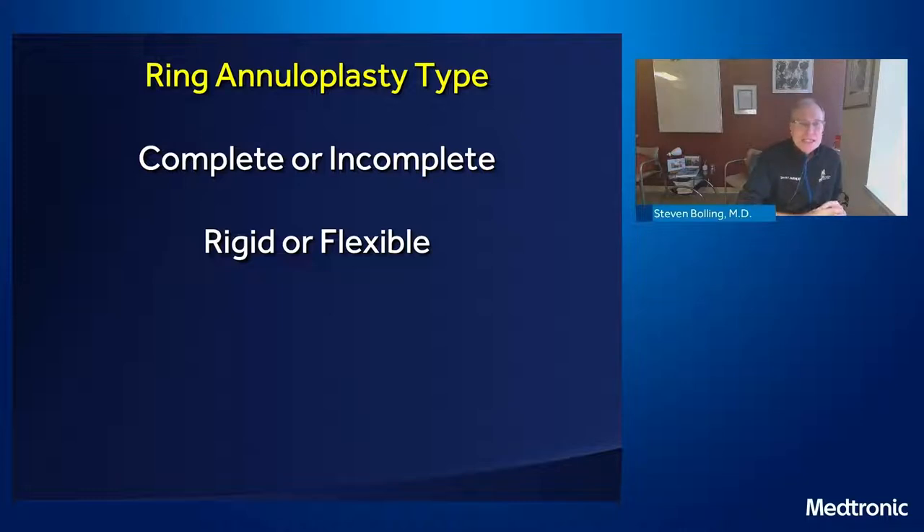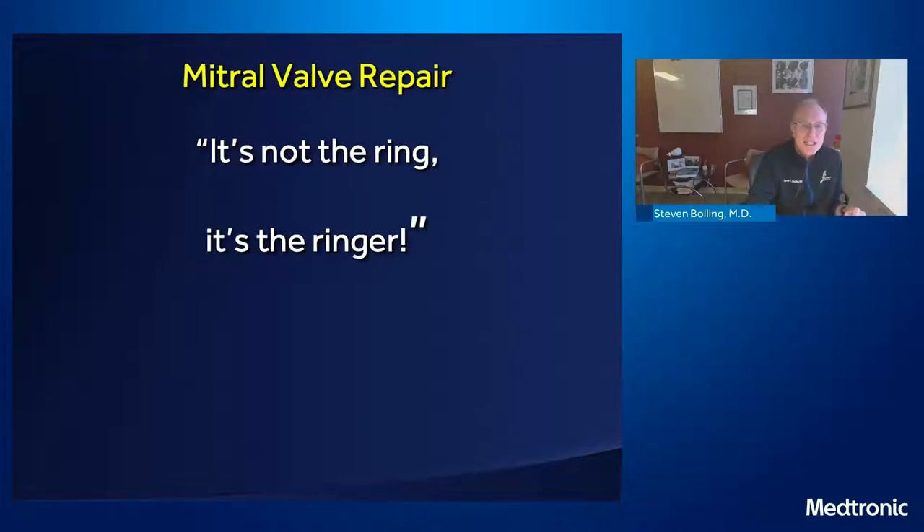If you don't, think of it as a rubber band that's been broken — that annulus is now a broken rubber band, and it will keep going. We use a ring on every single case of degenerative repair. What about ring annuloplasty style — complete or incomplete, rigid or flexible? In FMR, I use a complete rigid ring. In DMR, I don't think it matters. I tend to use a flexible ring, a partial incomplete ring. There's no data to say one's better than the other. But remember: it's not the ring — it's the ringer. It's you committed to making a perfect mitral repair.